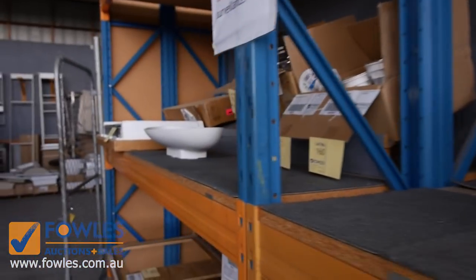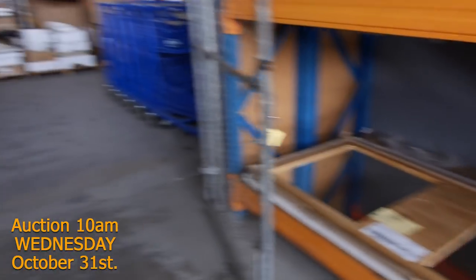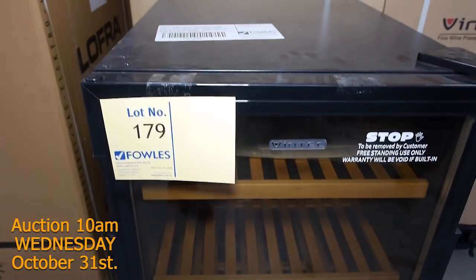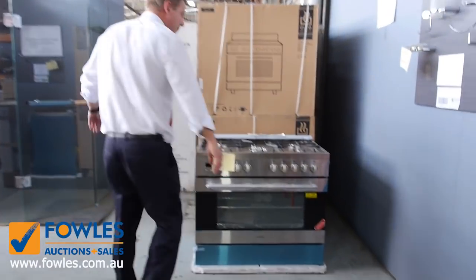A few bits and pieces of teak furniture, and I can see some freestanding cookers as well. We've got Vintec wine fridges — that's a 30-bottle Vintec wine fridge with a 12-month warranty, in the box, with the one-year warranty. Around the $400 mark is the asking price on those.